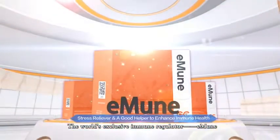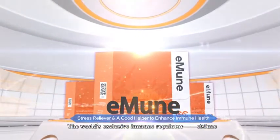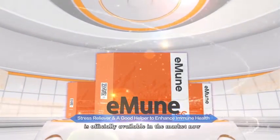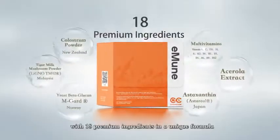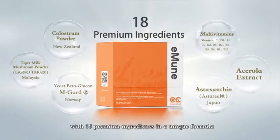The world's exclusive immune regulator, Immune, is officially available in the market now. Mixed berry flavor with 18 premium ingredients in a unique formula.